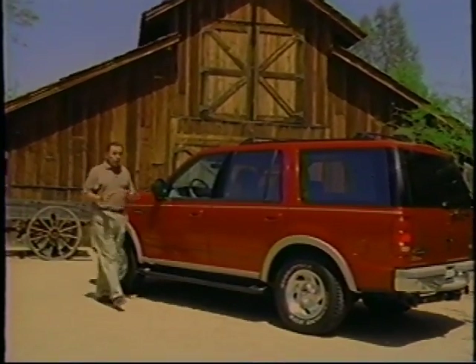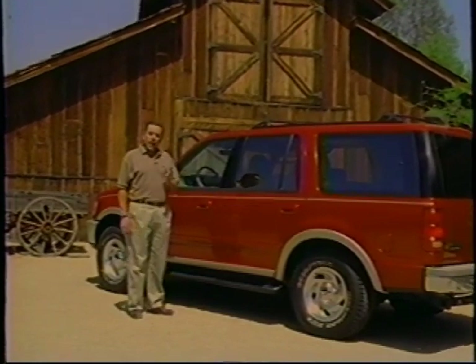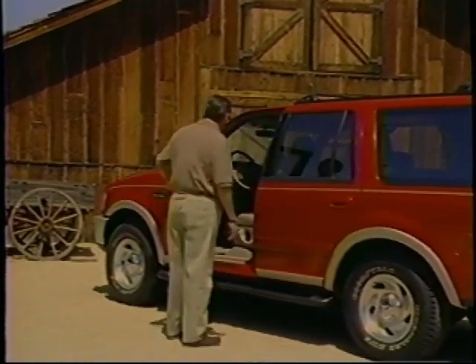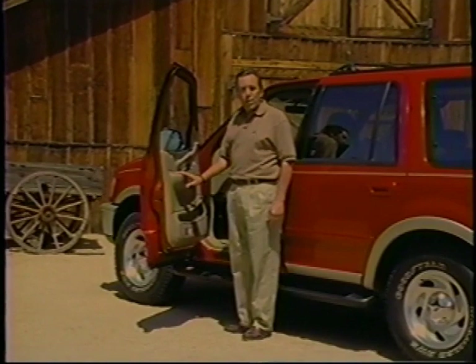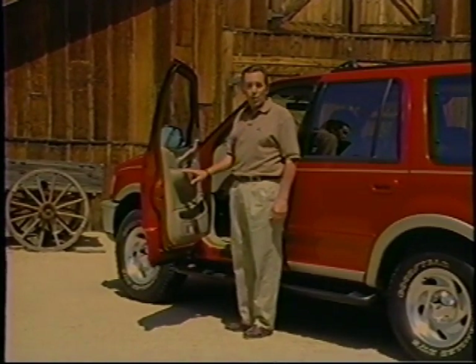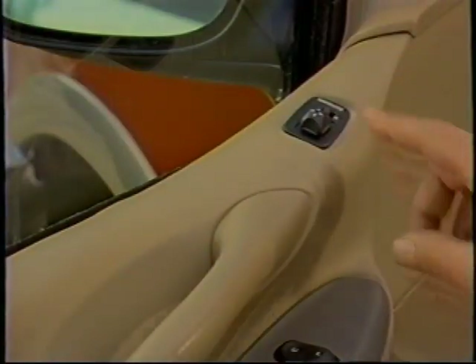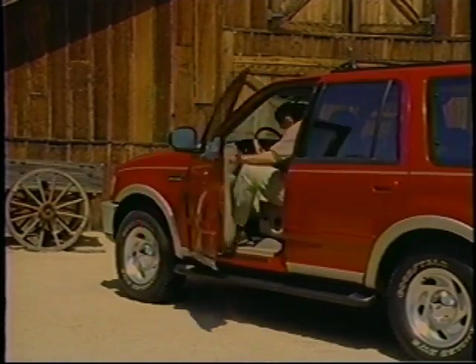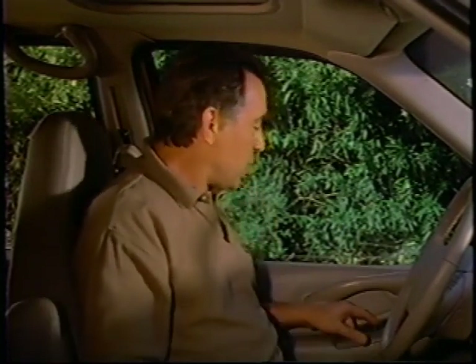Comfort and convenience play an important role in Expedition's overall design. Ford's attention to detail has produced an interior that is completely functional and user-friendly. Several important power controls are placed on the driver's armrest within easy reach, including switches for the power mirrors, power windows, and power door locks. The driver's power window features an express-down function operated by a two-position switch. Pressing the switch all the way down and releasing it automatically lowers the window through its full travel; pressing it again while the window is moving stops it at that position.